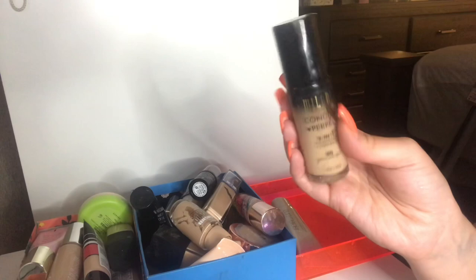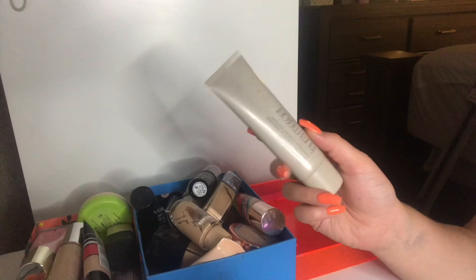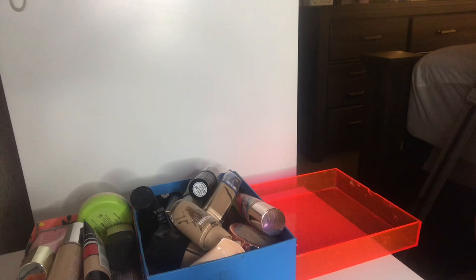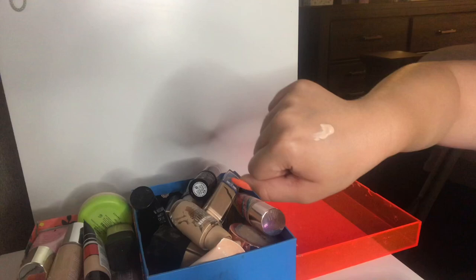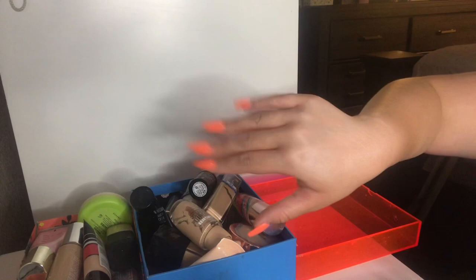This is my Laura Mercier Tinted Moisturizer in the shade Cameo — this is so old. I got this probably like six years ago as one of my first major purchases and I got the shade wrong. Like super wrong — it's so pinky toned. I just wanted to keep it because it was my first ever luxurious spend at Sephora. But it was just way too light and too pinky toned — it doesn't work. I can tell it's old because of the way it smells.